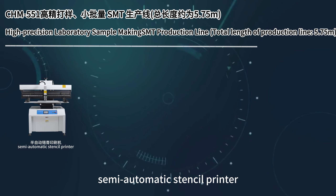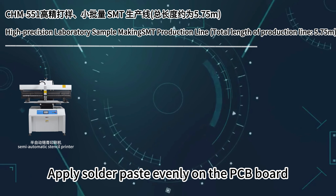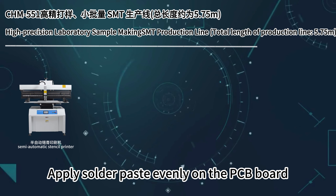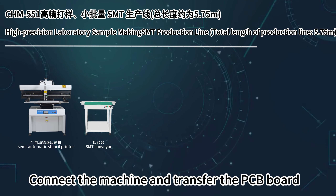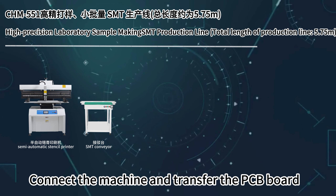Semi-automatic stencil printer applies solder paste evenly on the PCB board. SMT Conveyor connects the machines and transfers the PCB board.